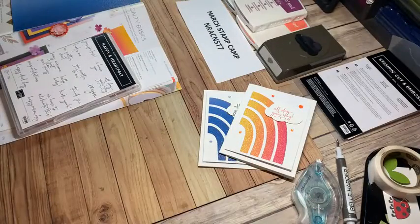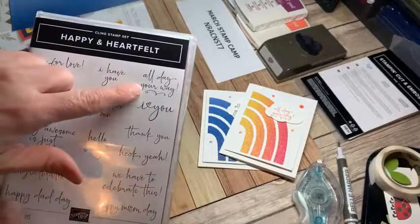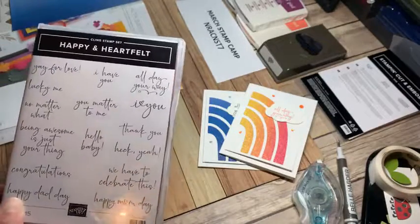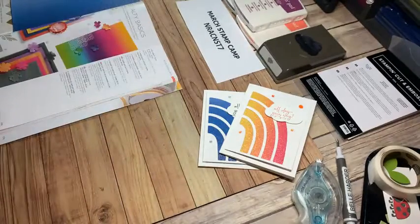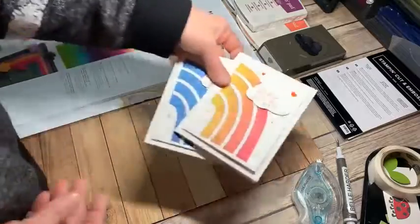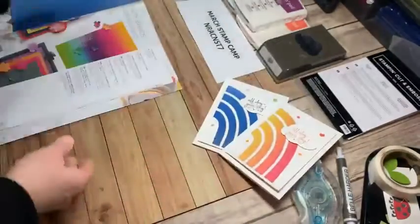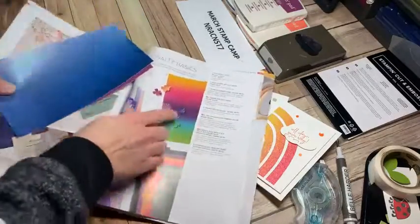A lot of you have loved this stamp set just because of the fun cursive in it. Today I'm using 'All Day Your Way,' which I think is kind of fun because pretty soon we have to start thinking about different celebrations. It would make a great birthday card or even graduation — when there's a special day for just that person. 'All Day Your Way' can really be anything you're celebrating or wanting to celebrate with somebody.